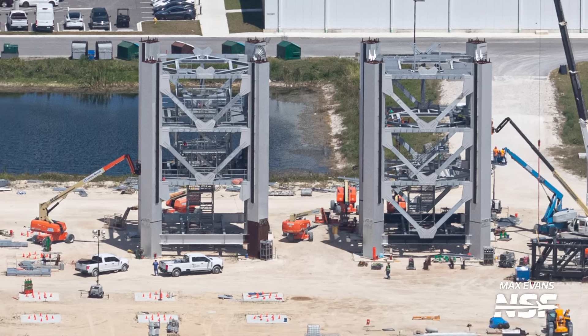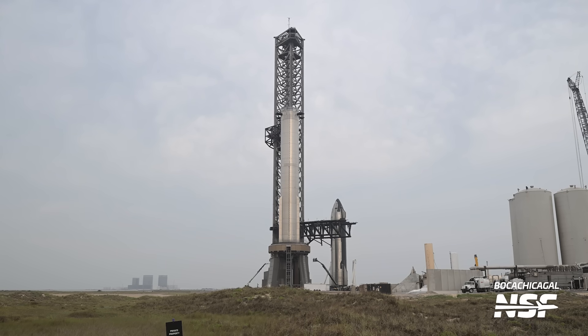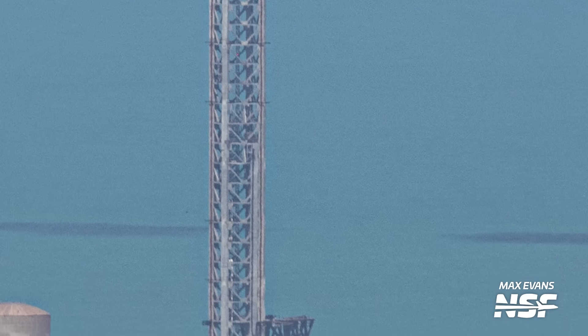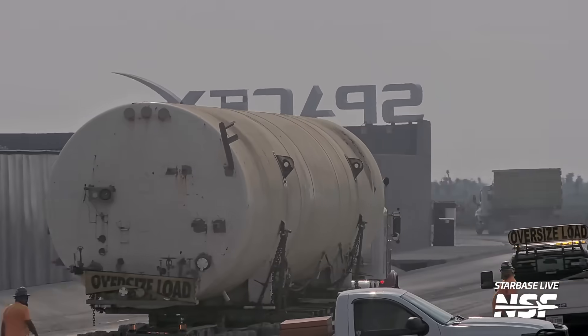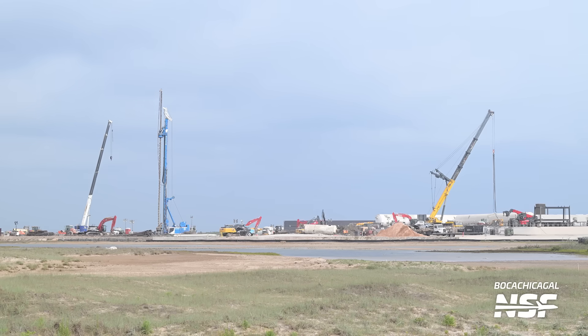It looks like we're done with tower rolls in Boca Chica, at least until those last two sections are finished and barged over from Florida. Along with those sections at Roberts Road, SpaceX also still has a set of chopsticks, a chopsticks carriage, and a ship quick disconnect arm, presumed to be for the next pad at Starbase. Note that 39A is still lacking a ship quick disconnect as well. SpaceX is hard at work tearing out the suborbital pad to make room for Starbase's second orbital pad, and in just two weeks they have completely torn out the entire suborbital tank farm.